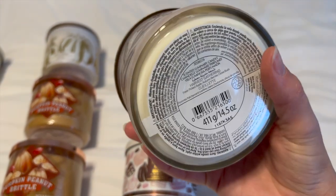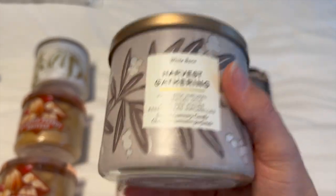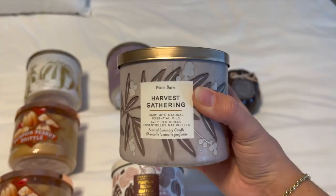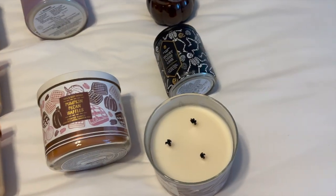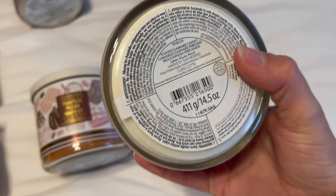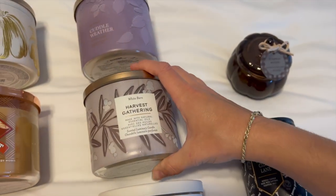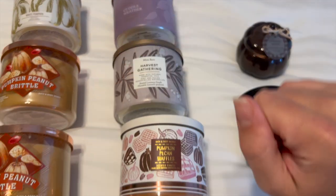I have Harvest Gathering right here. The notes are fresh picked apples, autumn berries, and clove buds. This one smells like the inside of Hobby Lobby or Michaels around fall — that's exactly what it smells like. It smells so delicious. I really get every single one of those scent notes; the clove is especially strong. This is a really great one to get you into the fall mood.